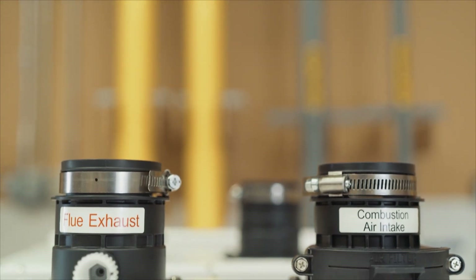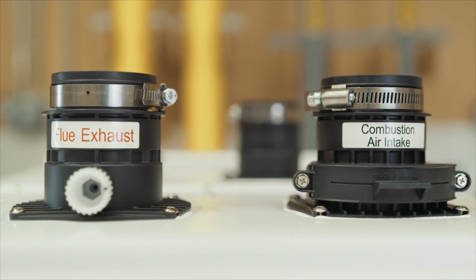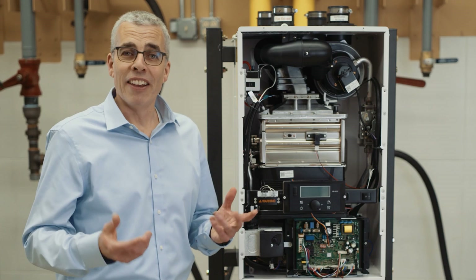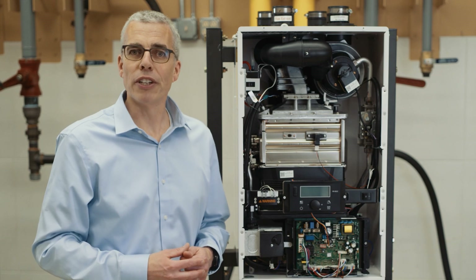And finally, up at the top, we've got 2-inch PVC and CPVC vent adapters. This unit can vent with 2-inch pipe, or if you need to go a little further, you can use 3-inch pipe. And that gives you a good overview of the major components within the recirculating tankless water heater.